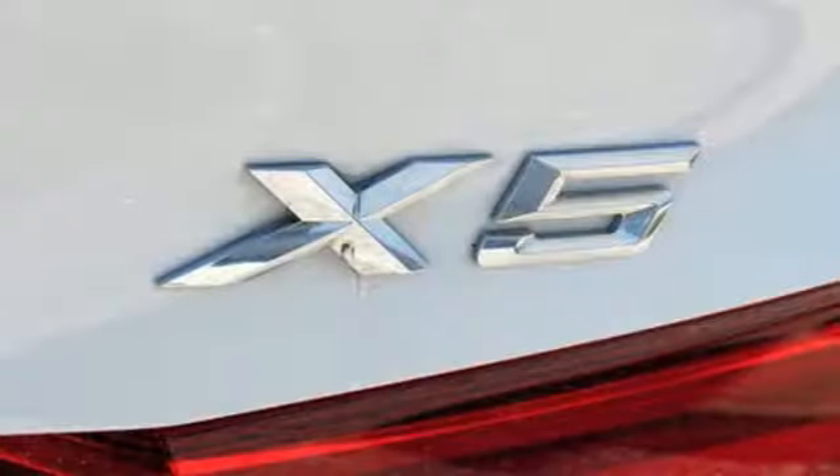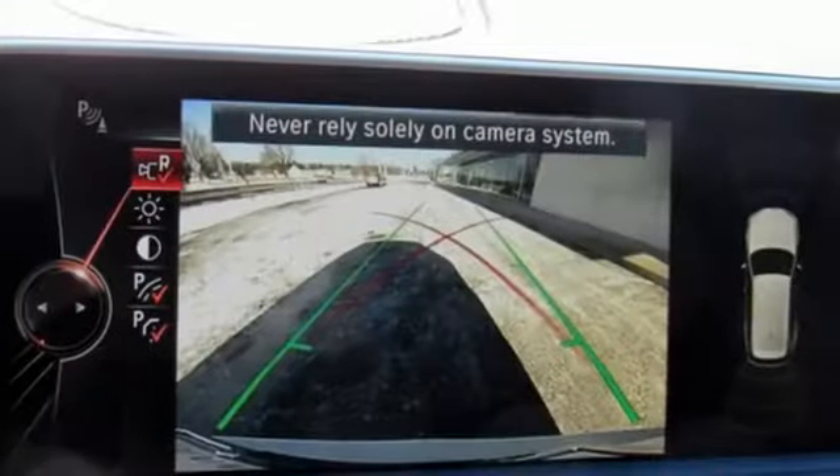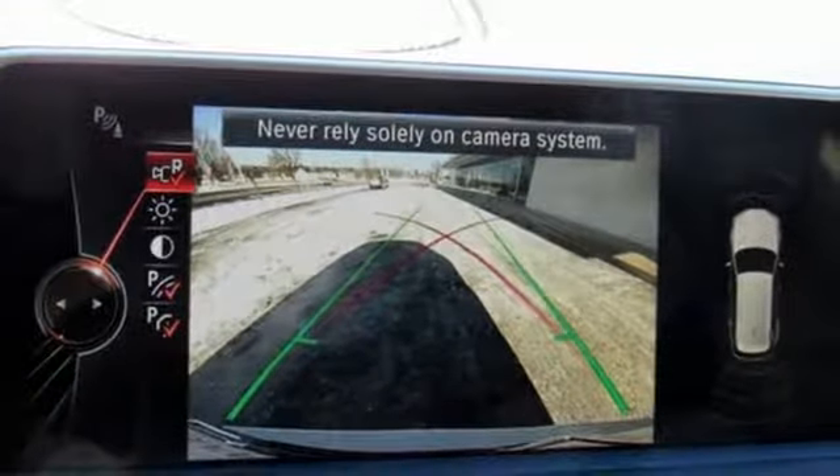Turbo V6 engine, express open and closed sliding and tilting sunroof, gas pressurized shocks and automatic transmission.